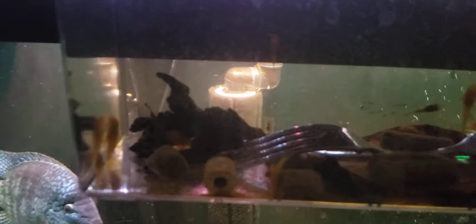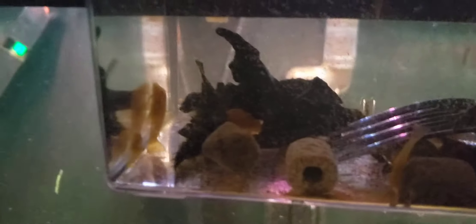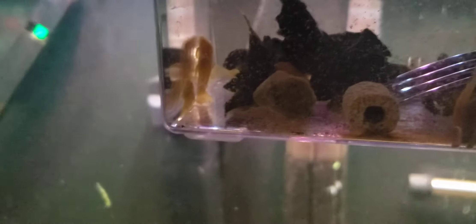These are growing. The biggest ones are probably almost an inch now, and then the smaller ones are about half an inch, and these new ones are like tiny little wigglers with a yolk sac.